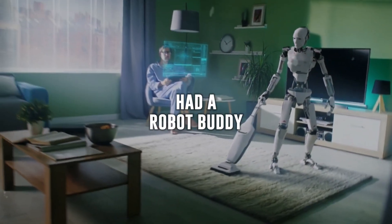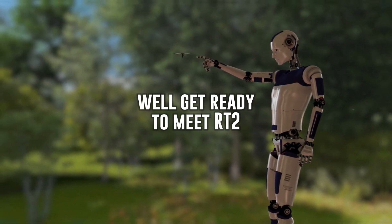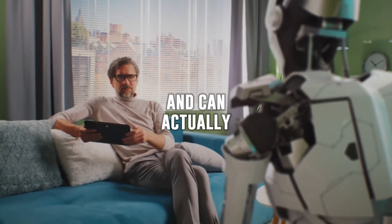Hey there! Ever wished you had a robot buddy to help clean up your room with just a simple command? Well, get ready to meet RT2, the coolest AI in town, that understands everything you say and can actually do things for you.